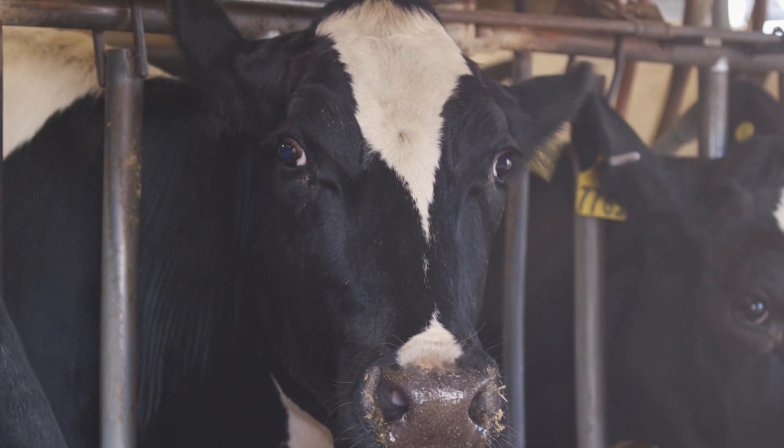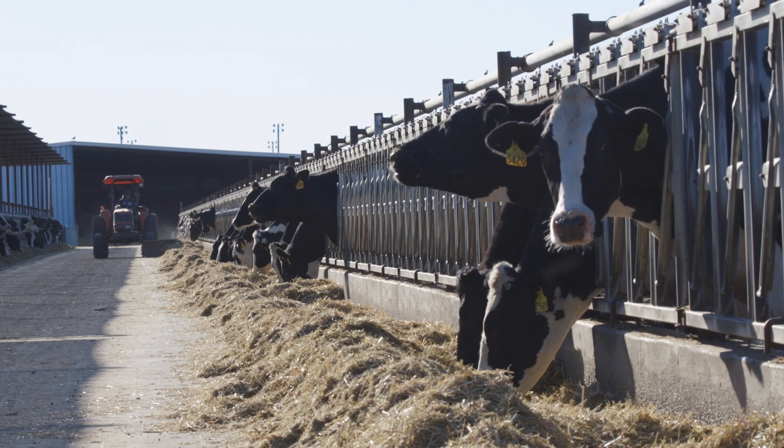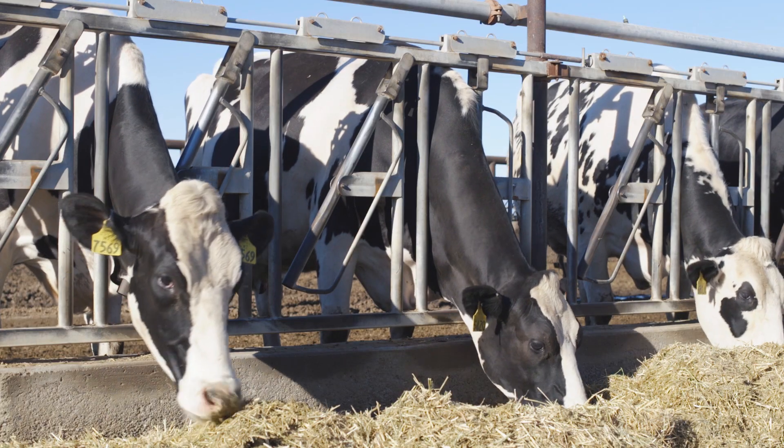We believe that the benefits of processing at Agritech outweigh what it costs — we feel like we get a value for what we pay there. Having our monthly data from Agritech has helped us pick and choose what avenues we take to be the best stewards of what we have here.